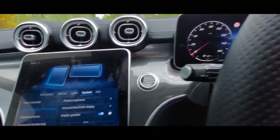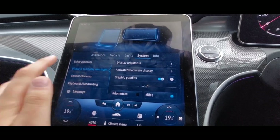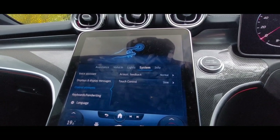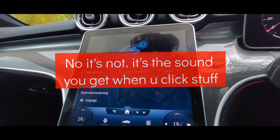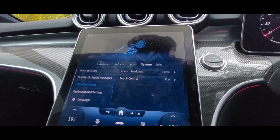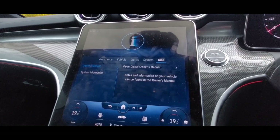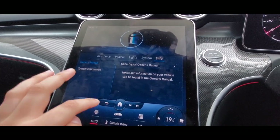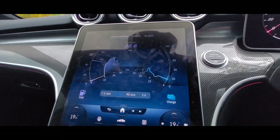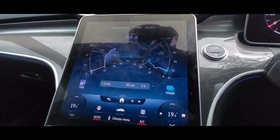Display settings let you change the brightness of your central display and the driver display. There are graphic goodies, control elements, and acoustic feedback — I think that might be where it plays an artificial sound in the cockpit. I did notice what sounded like an artificial sporty engine noise, though I could be wrong. There's also the owner's manual on there digitally, and a fuel and charge consumption screen — the fact it has a charge function confirms it must have electric assistance.